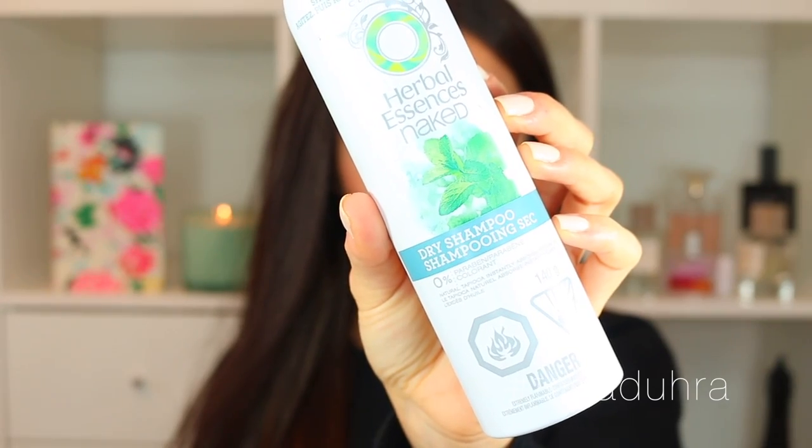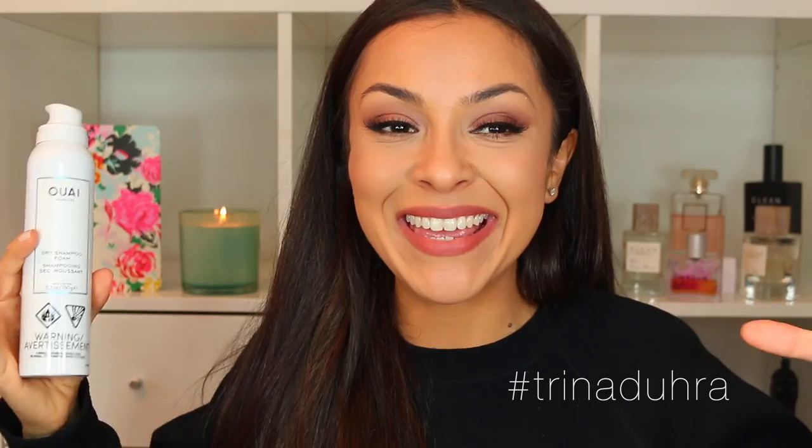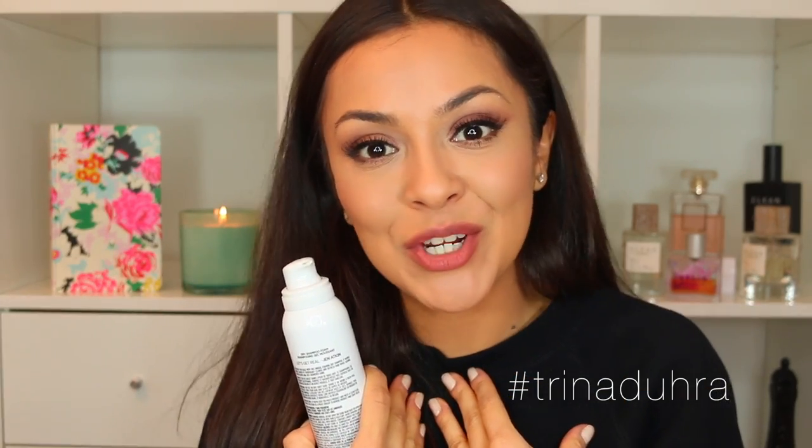The next two items are dry shampoos — one from the drugstore, one from Sephora. This is the Herbal Essences Naked Dry Shampoo, which is lighter and something I'll use the day I wash my hair. I like to use dry shampoo even on fresh hair because I feel like it extends the fresh factor — I blow dry and then spray a little at the root, massage it in, and it gives me a bit of body for second-day hair.